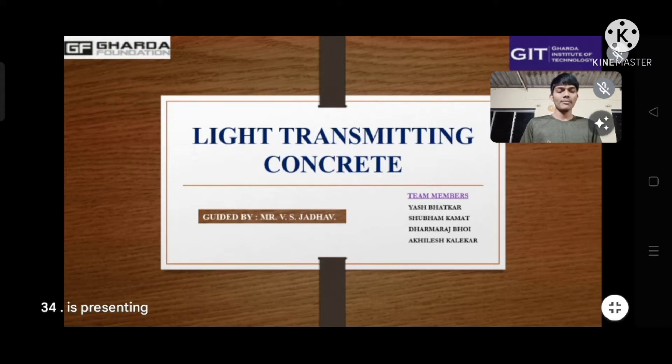This project is guided by Mr. V.H. Jado, Department of Civil Engineering. So without wasting any further time, let's start the presentation.